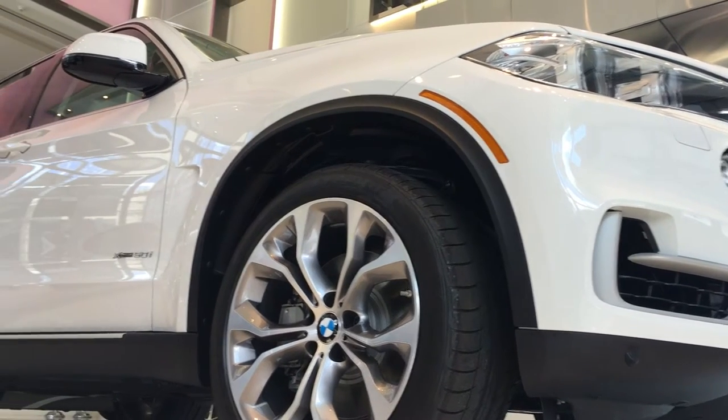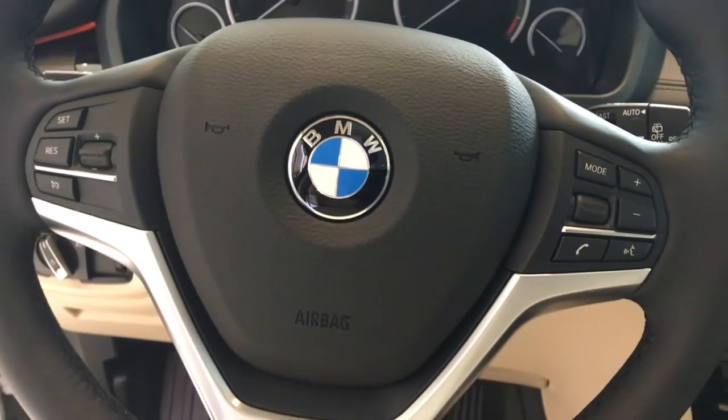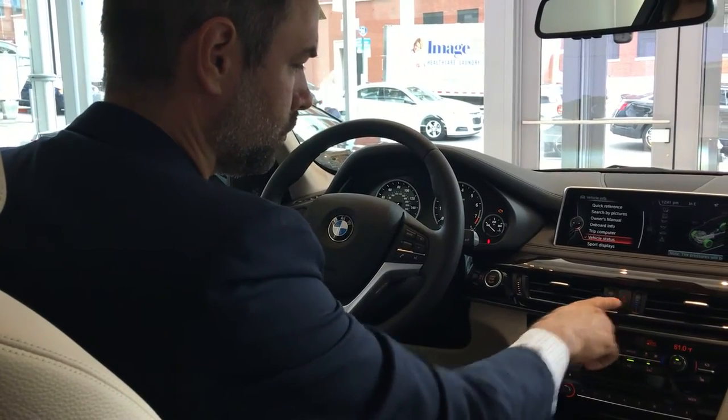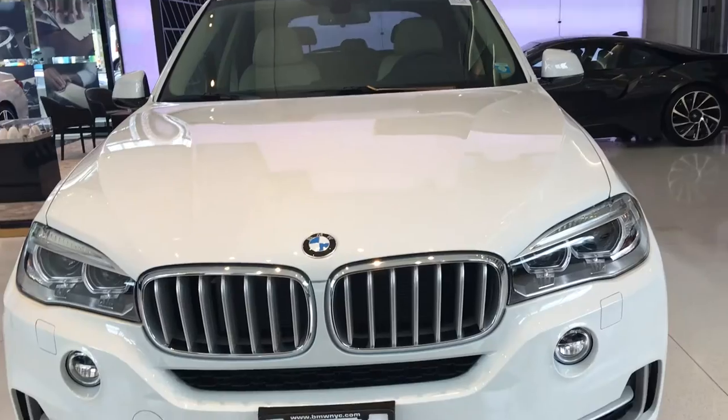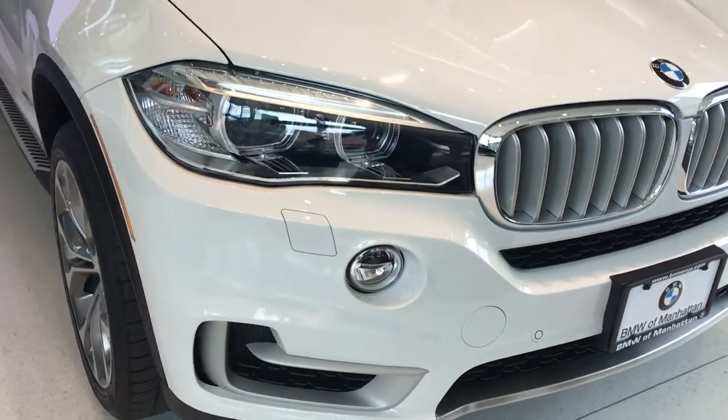Road trips can take a serious toll on your vehicle, so it's important to make sure your car is in tip-top shape before you leave. We asked Sal Rubino, fixed operations director at BMW of Manhattan, to share the five most important things to check on your car before a road trip.